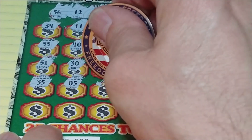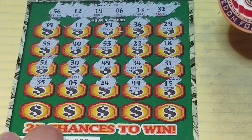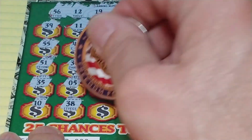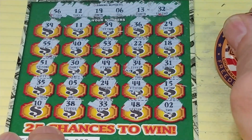So we have our one-offs. 35, 5, 24, 44, and 15. Last row: 10, 38, 33, 48, and a 2.